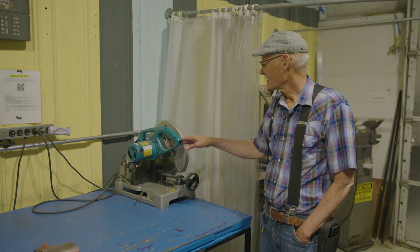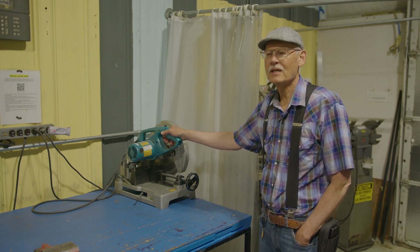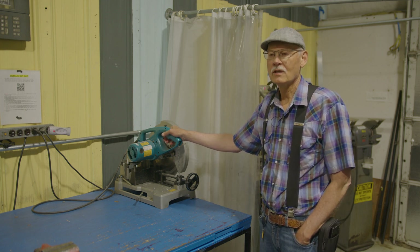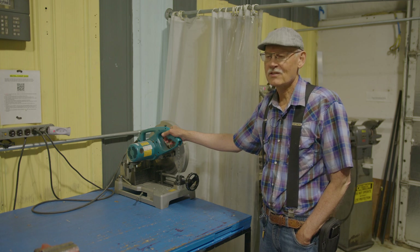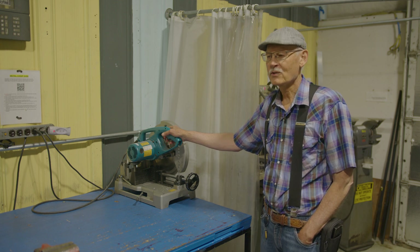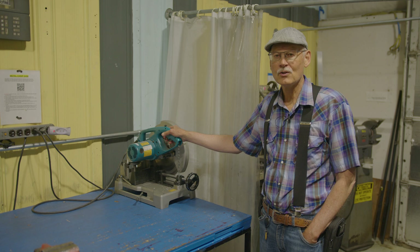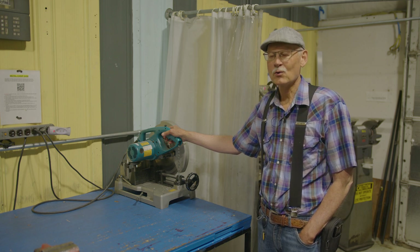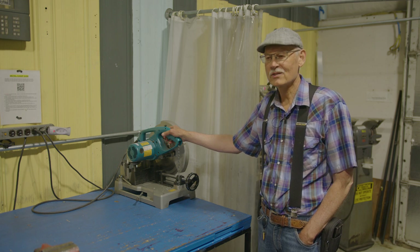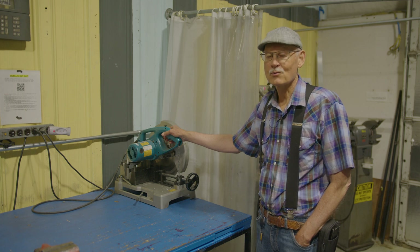We also have a chop saw here, which is useful for thick pieces of aluminum and brass only — we don't do steel on this because the blade simply doesn't last. It works well for thick stock. It is extremely noisy, so you definitely want to use hearing protection. Make sure that the saw does the work — give it just gentle pressure and the saw will do its work and you'll have a good cut.